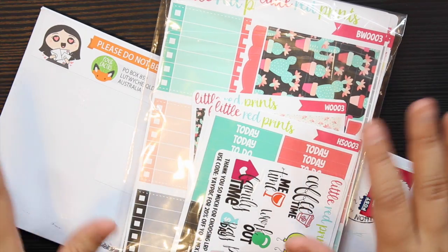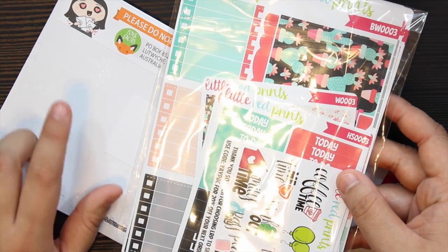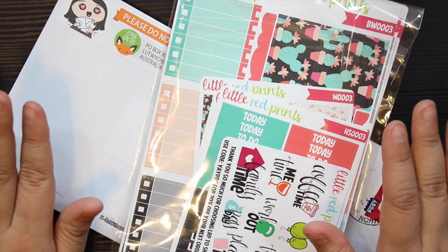Hey guys, welcome back to my channel. Today I just wanted to do a mini sticker haul. I got two more orders — one is from the PBC sale and my Fox and Cactus order that I ordered when she came out with her new workout stickers. I'm so excited to share these with you guys.